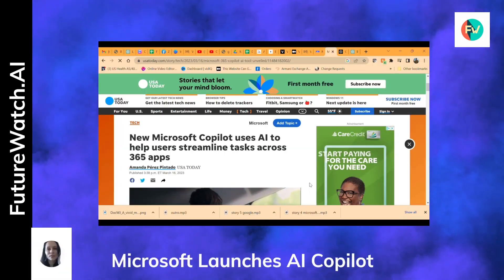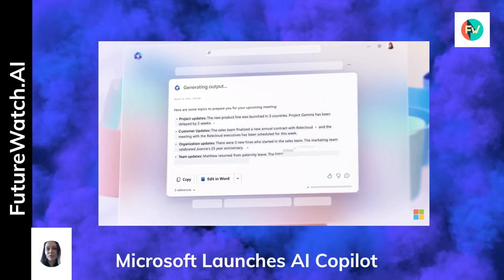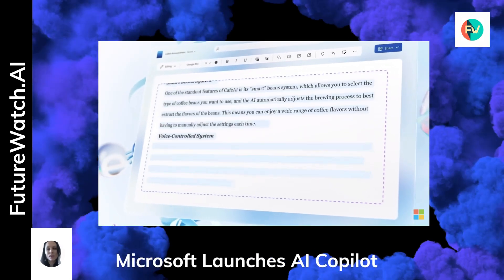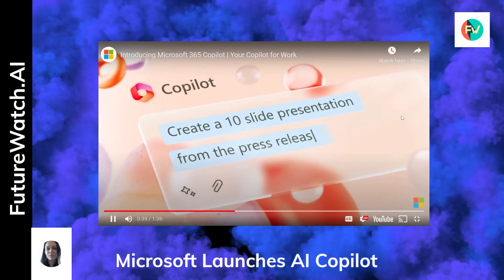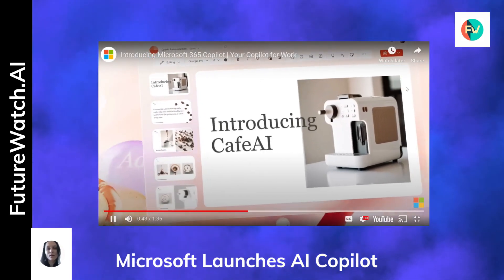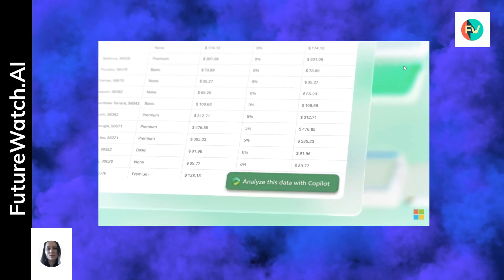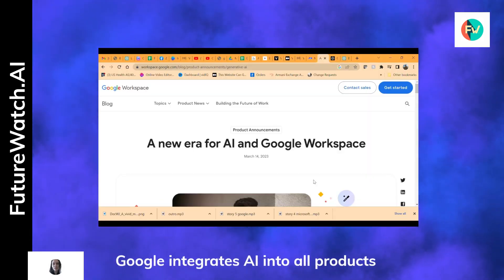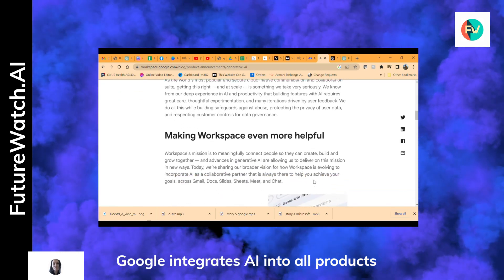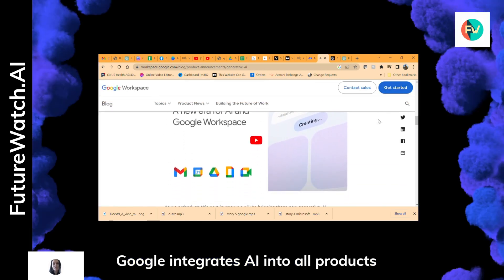AI continues to move into the corporate world, as Microsoft has announced the integration of ChatGPT into its suite of applications, including Word, Excel, PowerPoint, Outlook, and Teams. With the introduction of Microsoft 365 Co-Pilot, users will experience increased productivity and enhanced creativity in their everyday tasks. Not to be outdone, Google has revealed plans to integrate generative AI features into its workspace apps, such as Google Docs, Gmail, Sheets, and Slides.